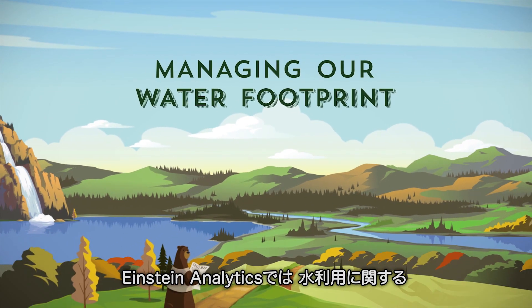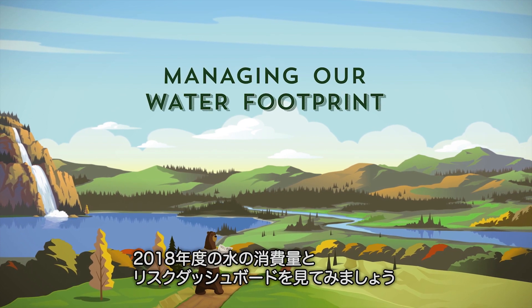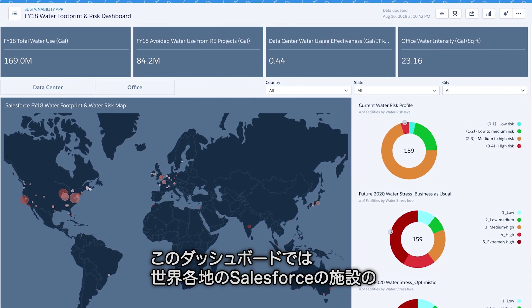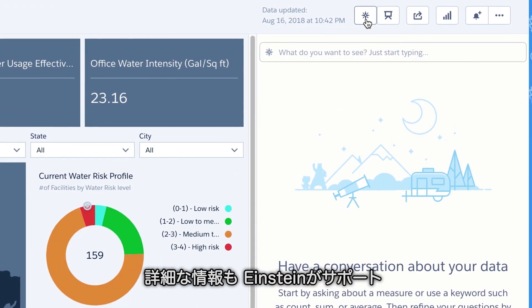We also use Einstein Analytics to see meaningful metrics related to water use. Let's take a look at our water footprint and risk dashboard for fiscal year 18. This interactive dashboard gives us a comprehensive overview of our water consumption at Salesforce facilities around the world. For more details, we can simply ask Einstein.